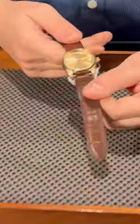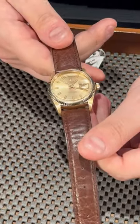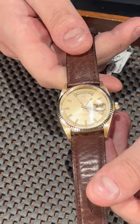Hey guys, Bob from SwissWatchExpo here. When we talk watches, we're not talking about just the physical appearance, but also about the history. What could be better than a classic Day-Date from Rolex? What I have here is a vintage model that comes in 18 karat yellow gold — it's 36 millimeters, as all the vintage Day-Dates will be.